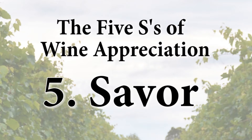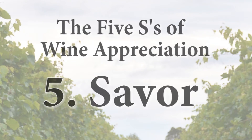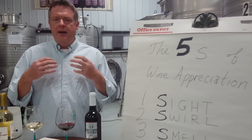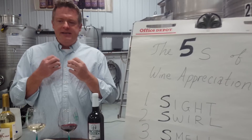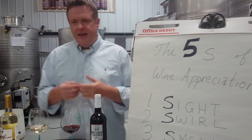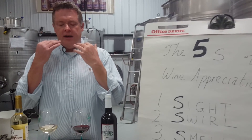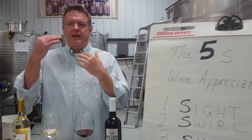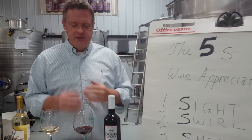Then you finally move to the last step of savoring, which is particularly important for red wines because red wines are really about body intensity, mouthfeel, and lingering notes. That comes while you're having the wine on your palate and then in what remains on your palate after you swallow. It can sometimes be a two-fold sensation.